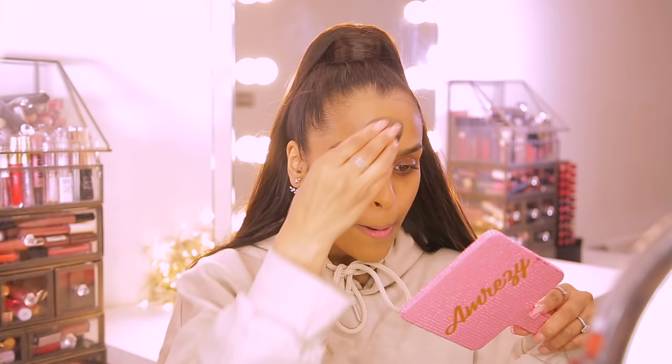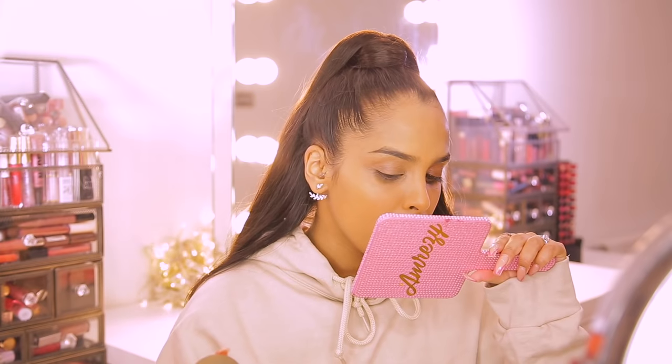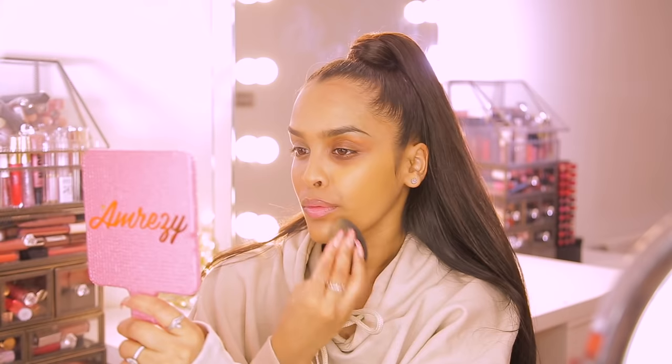Let's use our beauty blender and dab the foundation on top and see what it looks like. I'm going to look at the skin side by side and compare it close up. If I'm honest, I'm really surprised the light layer of powder underneath hasn't disrupted the liquid foundation. A lot of people who've tried this say their pores have shrunk and they don't see as much texture. Naturally for me, I don't have very porous skin or a lot of texture, so I can't really see a difference in that area.